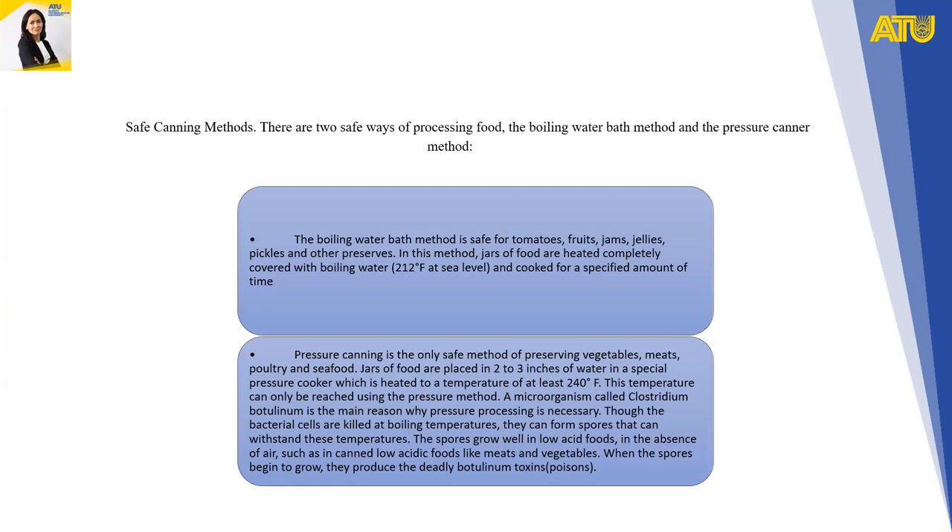Safe canning methods: there are two safe ways of processing food — the boiling water bath method and the pressure canner method. The boiling water bath method is safe for tomatoes, fruits, jams, jellies, pickles, and other preserves.